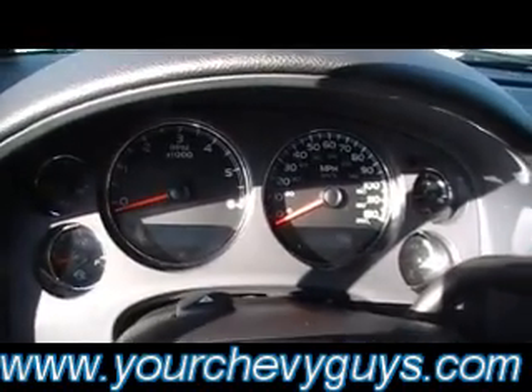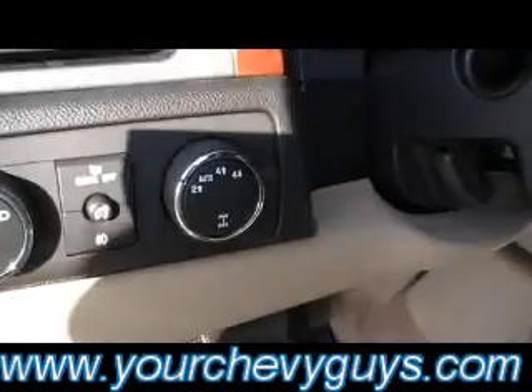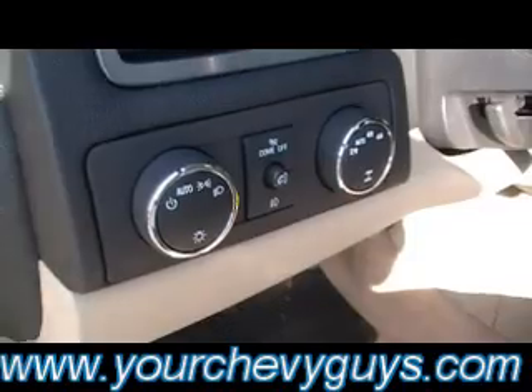Audio controls — I mentioned the DVD already. And it's a certified one-owner Carfax vehicle. Check it out on our website. Redundant controls on the steering right there on your column. There's your gauge cluster. Shift on the fly four-wheel drive. Automatic headlamps. Everything's right there easily within reach of the driver — OnStar and all the power buttons over here for the driver as well.